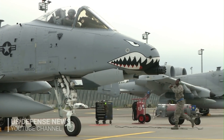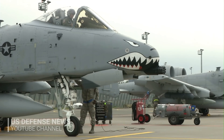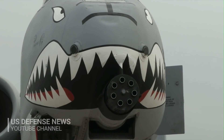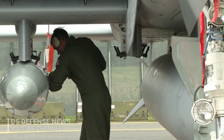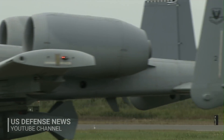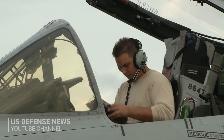"We are developing that draft requirements document. We are staffing it around the Air Force now. When it's ready, then we will compare that to what we have available, compare it to keeping the A-10, compare it to what it would take to replace it with another airplane, and we will work through that process," said Lieutenant General James Holmes, Deputy Chief of Staff for Strategic Plans and Requirements.